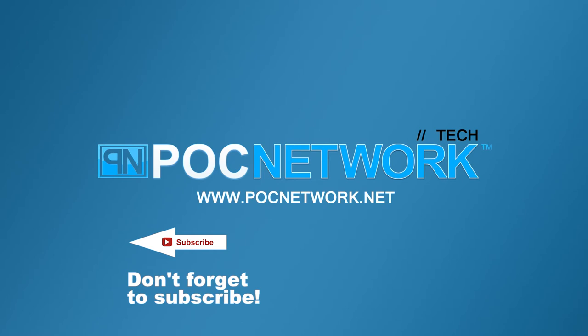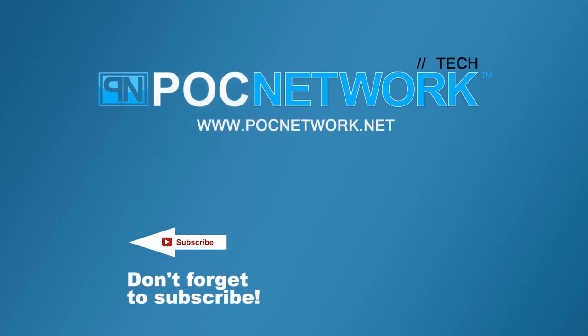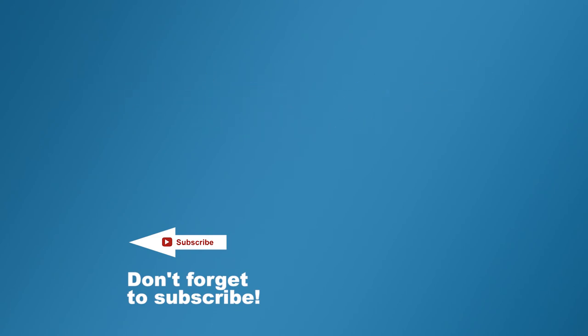If you want to stay on top of all the latest and greatest gadgets we cover, remember to subscribe. Click that subscription button — there are lots of videos, interviews, previews, all sorts of stuff. Click it.